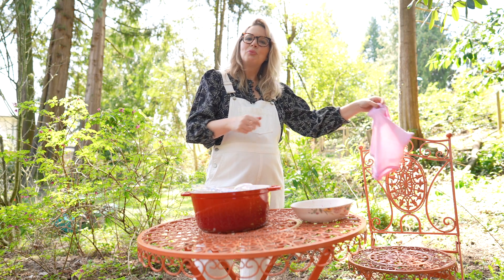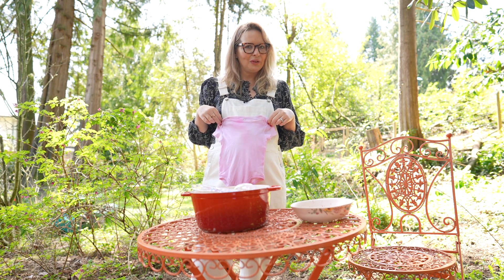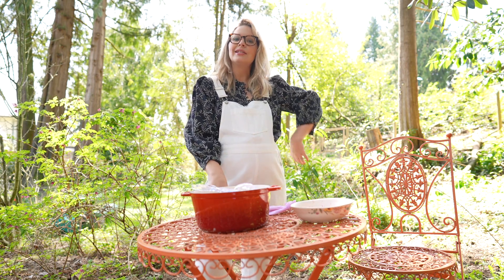Like any good cooking show, I pre-dyed an item of clothing — one that I'll probably need very soon. It's a girl! So go nuts with beets in your own home, and tune in next week when I turn these leftover beets into brownies.